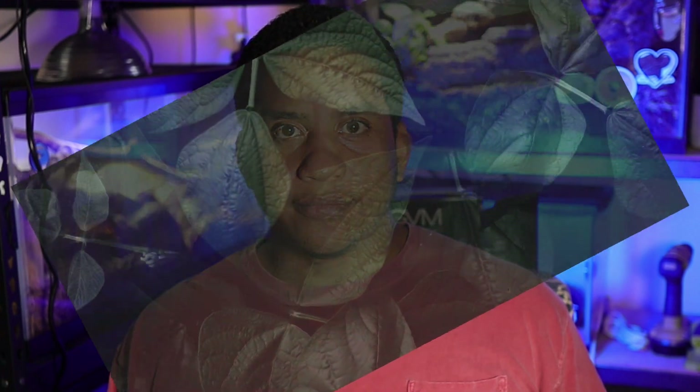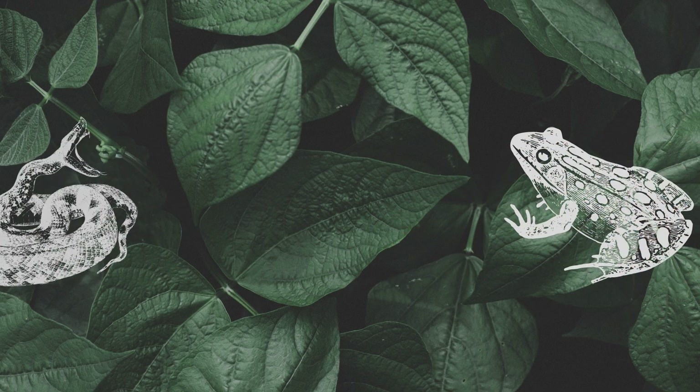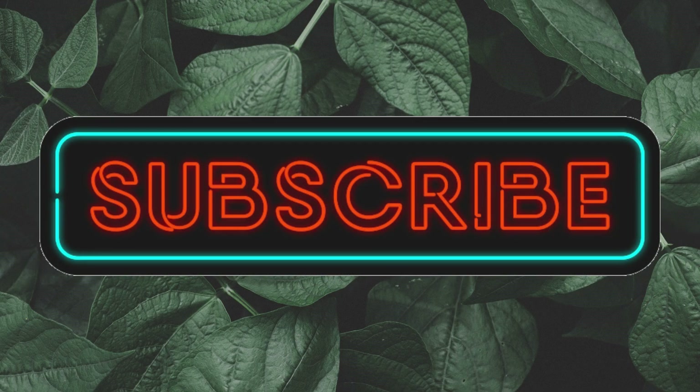If you like venomous snakes, stay tuned because today we're talking about the Pygmy Rattlesnake. What's going on guys? Welcome back to the channel. I'm Josue from Josue's Exotics, and on this channel we make videos about reptiles and amphibians and how to take care of them, and we also do informational videos like this one today. So if you're interested to learn about these creatures just as much as I am, consider subscribing.